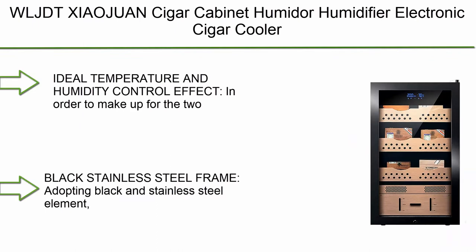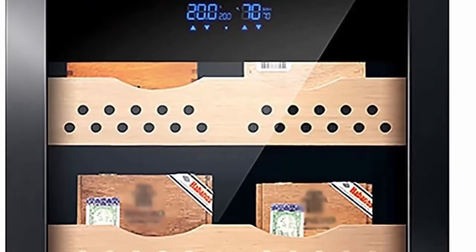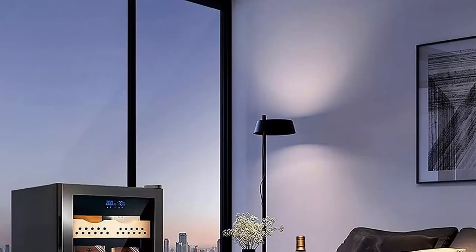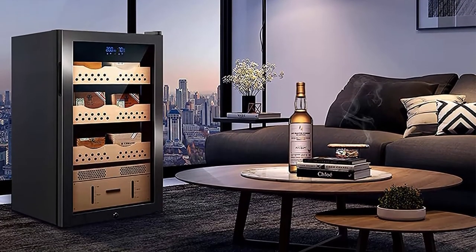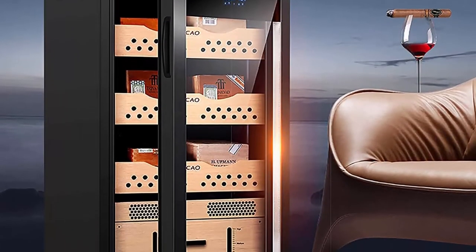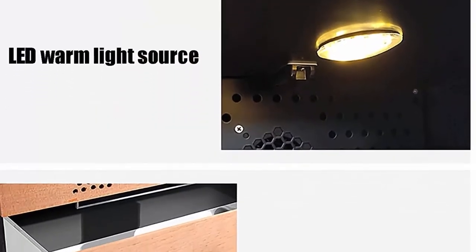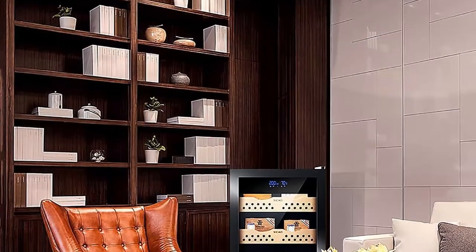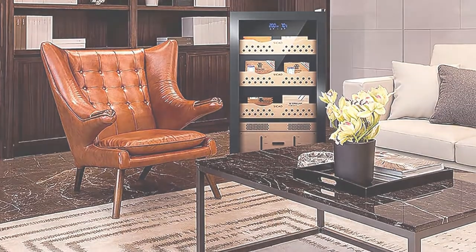Top 6: WLJDT Ziawan Cigar Cabinet Humidor - humidifier, electronic cigar cooler with Spanish cedar wood shelves, 500 cigar capacity, hollow double layer tempered glass. Ideal temperature and humidity control effect - in order to make up for the two shortcomings of the traditional humidor, insufficient temperature control and ventilation, this humidor adopts low temperature control and humidity function, providing high-quality constant temperature and humidity for cigar enthusiasts and collectors. The black stainless steel frame adopts black and stainless steel elements, showing an extraordinary artistic sense. This gorgeous cigar humidor, besides stick storage, is also a symbol of identity.